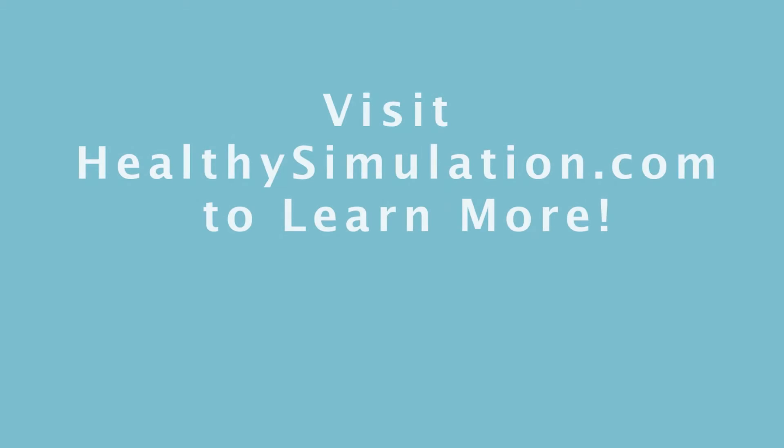There's a lot more video content from IMSH 2015 coming soon to HealthySimulation.com, so stay tuned!